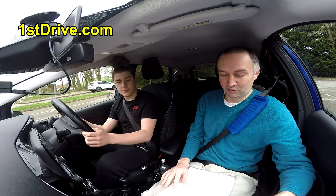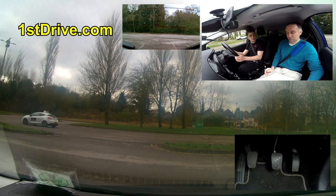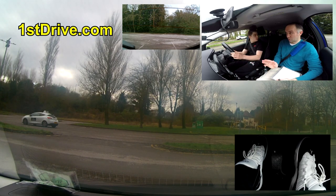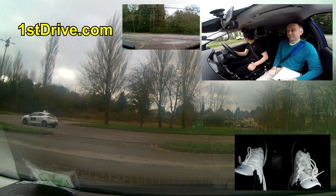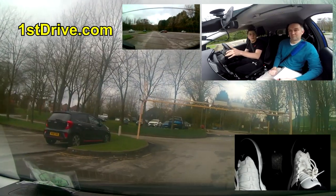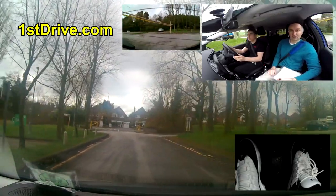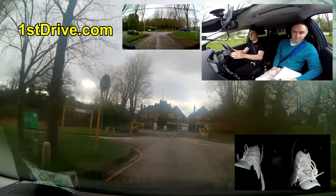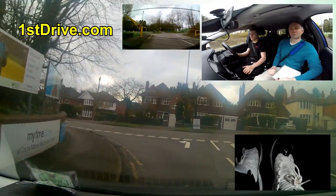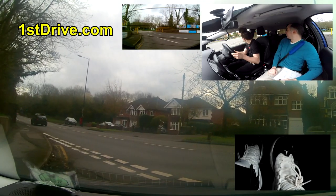We're doing the show me/tell me at the moment - this is the tell me part where I asked him how you check if your indicators are working. He got it slightly wrong because he said he'd turn them on and look at the screen to see if the lights are flashing. The real answer is you turn them on, get out of the car, and check the indicators from outside. There's a myth that you fail your test if you get it wrong - that's nonsense. Normally you just get one small fault.